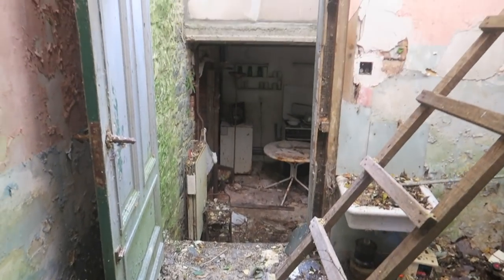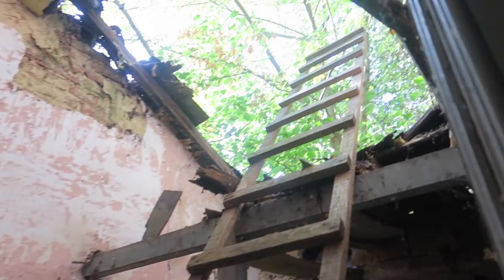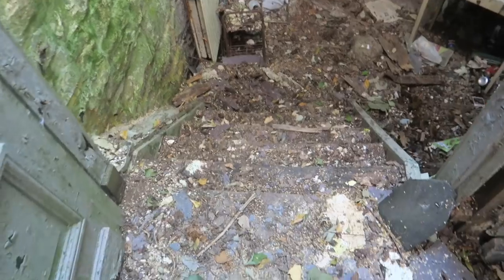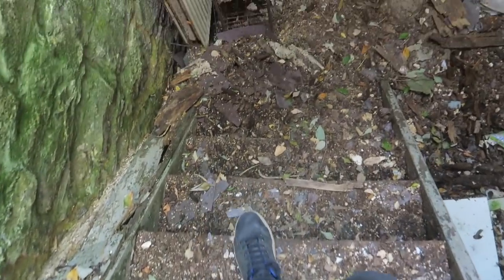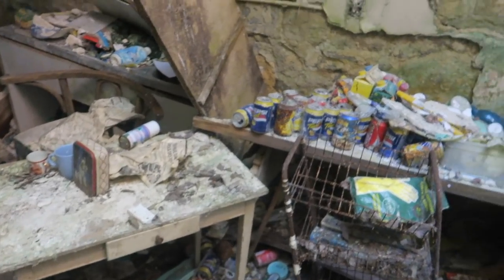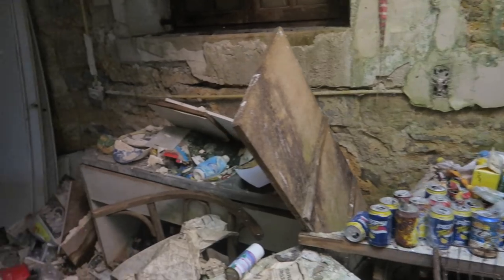Believe it or not, the best part is actually the kitchen — and the roof is already gone. There's actually a bird in here — I heard one. A lot of mold on the walls. Here we are in the kitchen with a lot of old Pepsi cans. You can clearly see this building has been abandoned for a long, long time.